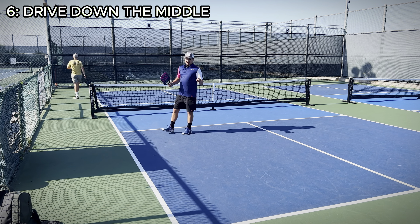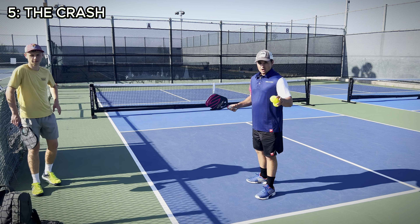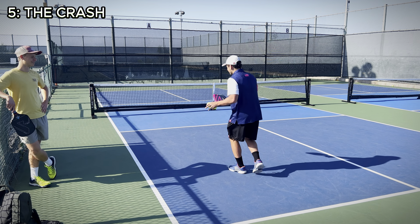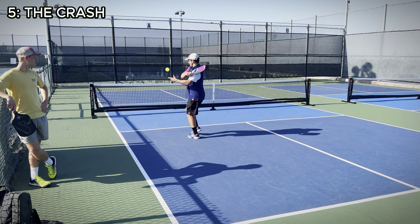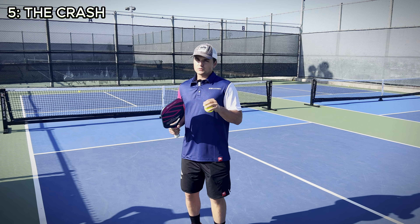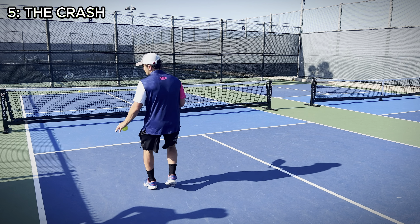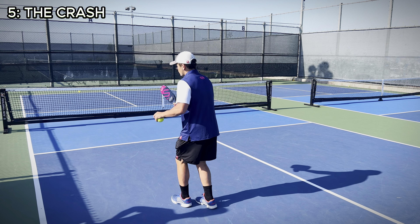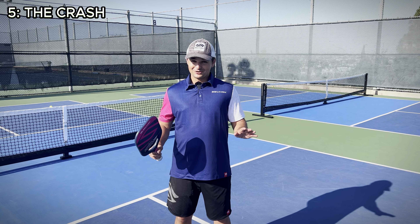At number five on our list, we have the crash, which is what I just did. If you see that your drive went super low, you can creep forward a little bit. And if you see that ball's popped up, you move forward even more to crush the ball. Your opponents won't pop up the ball every time though, so be careful about being too aggressive moving forward. Creep in a little bit if it's good and wait till you see that shot's going to be nice and easy to crash.